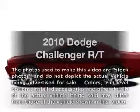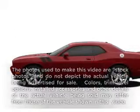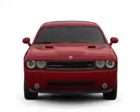Get noticed in this 2010 Dodge Challenger. If you're looking for a first-rate auto, this one could be yours today.